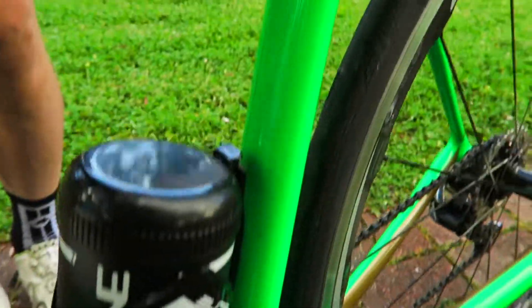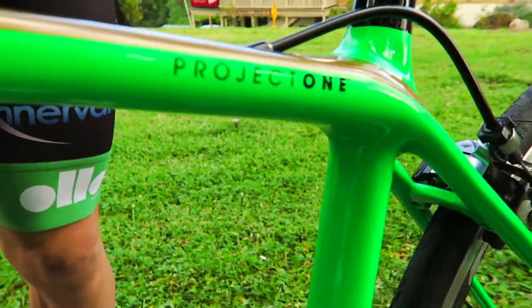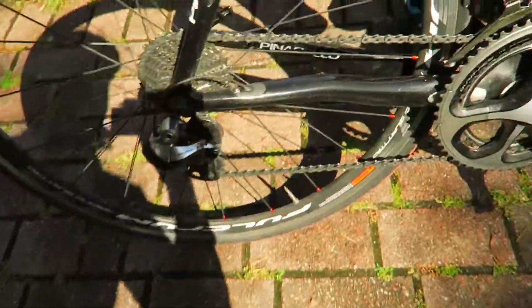Very stiff bottom bracket, quite a compliant bike. I just lent it to a mate for a test ride, but really good in the fleet.